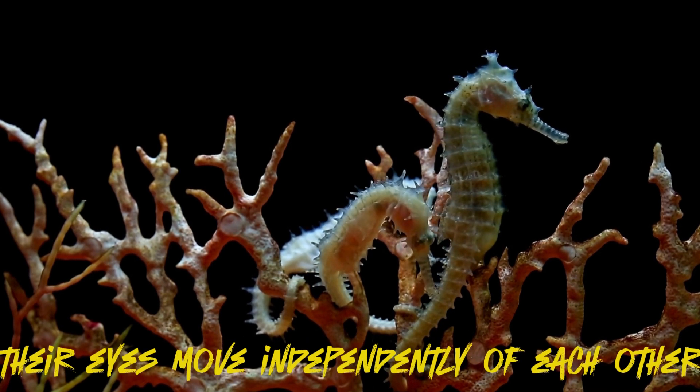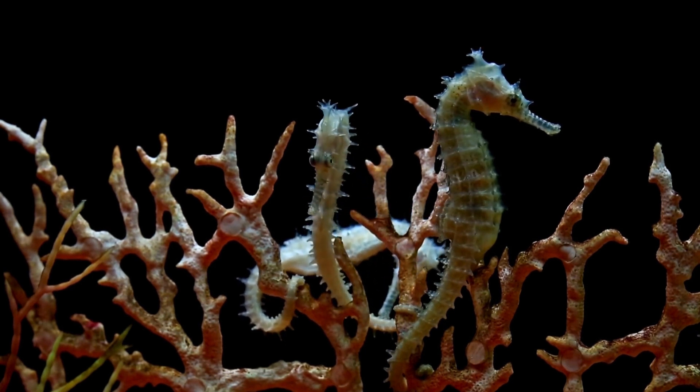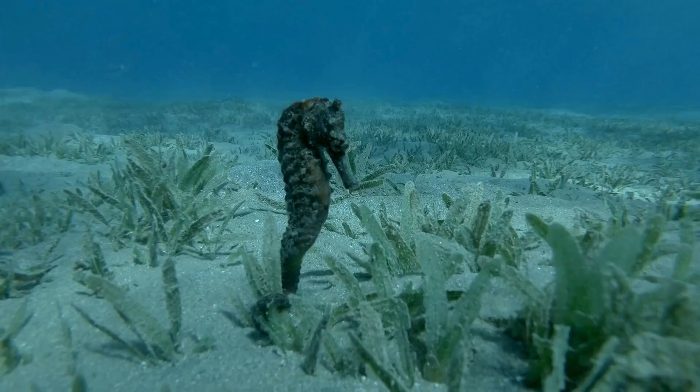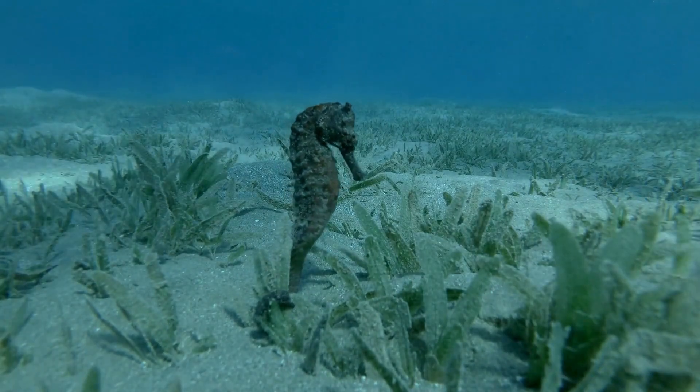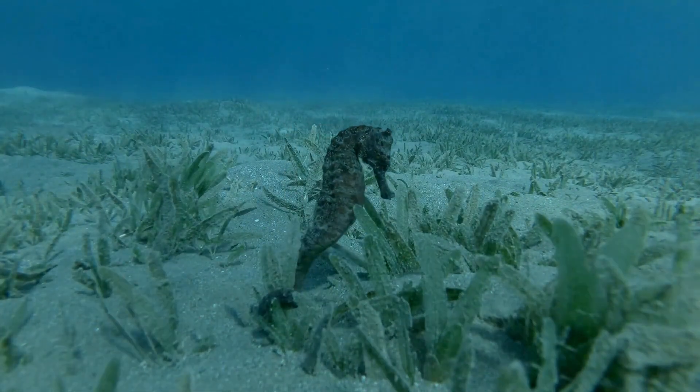An interesting aspect about seahorses is that their eyes move independently of each other. This provides them with a wide field of vision, enabling them to spot potential prey and predators. Similar to fishes, seahorses don't have eyelids, so they sleep or take rest with their eyes wide open.